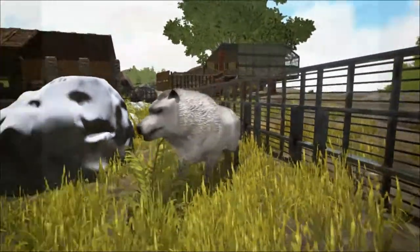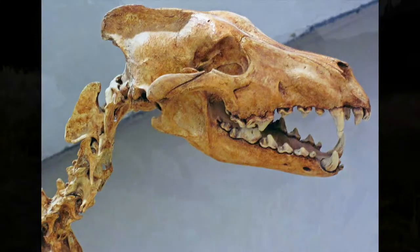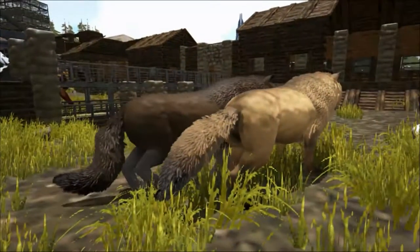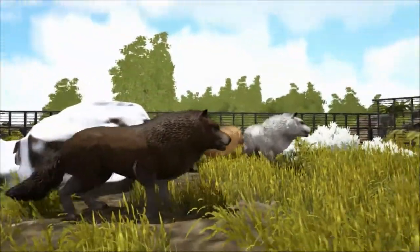The skull of the direwolf also shows enhancement for the attachment of powerful jaw muscles, and studies have shown that the bite force of the direwolf is the strongest among all canine species. The teeth also reveal some interesting features.